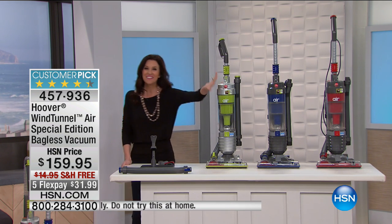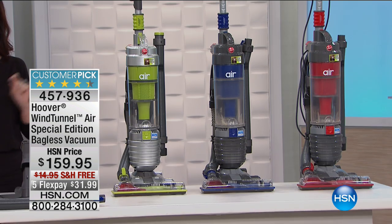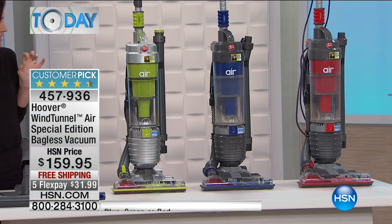Especially good if you have dirty walls — just kidding. We have great colors as well, because anything that makes cleaning a little bit fun or brightens my day, I'm all for it. We have green, blue, and red. Fewer than a hundred left in the red — everybody wants that fun lipstick red.